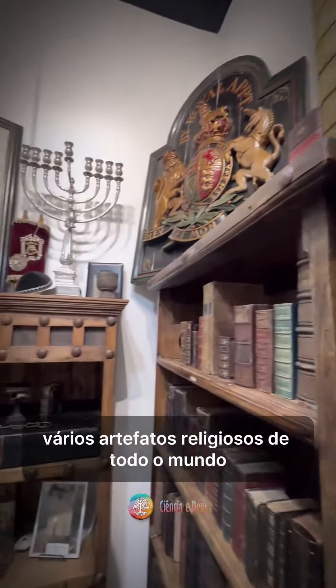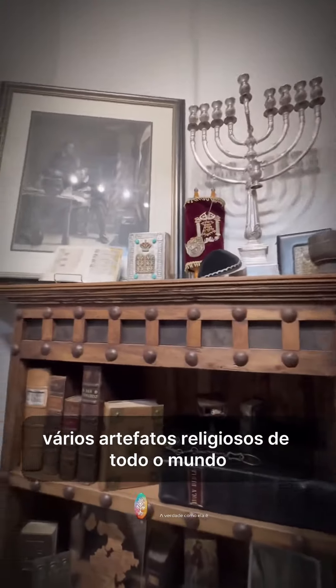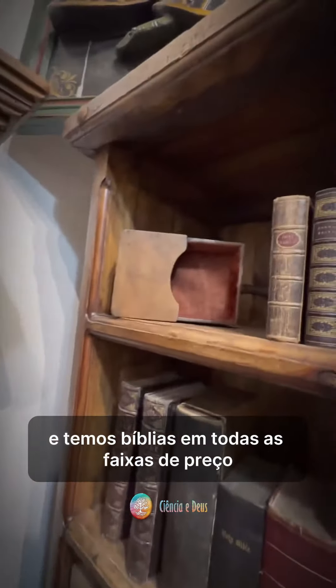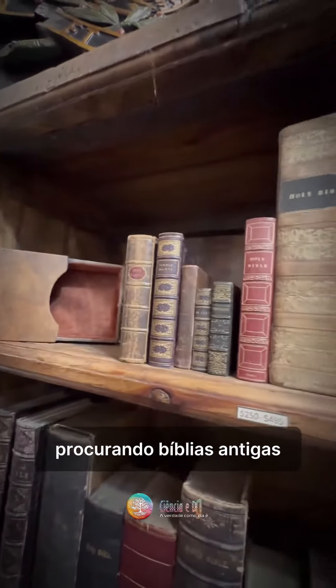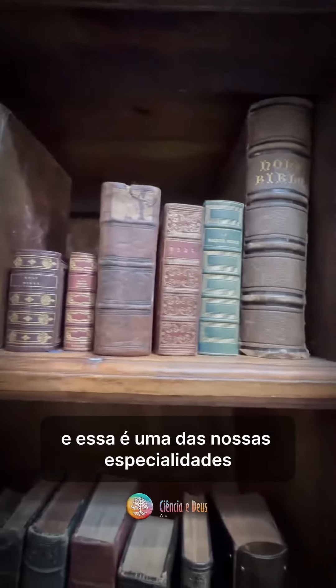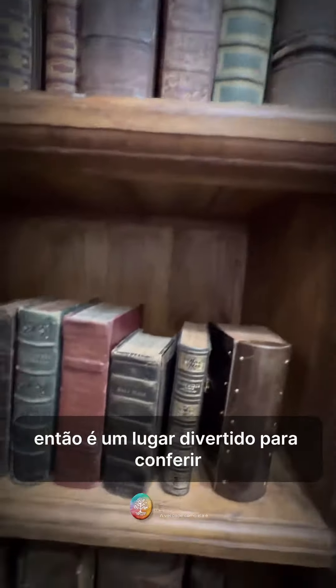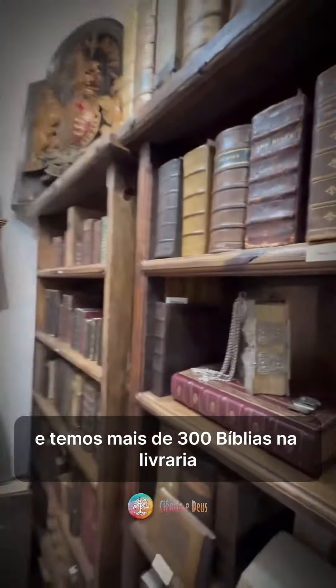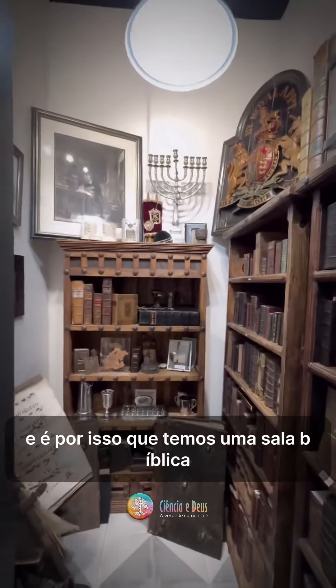We have several religious artifacts from around the world, and we have Bibles in all price ranges because we have people from all over the world looking for old Bibles, and that's one of our specialties. It's just a fun place to come check out — we have over 300 Bibles in the bookshop, and that's why we have a Bible room.